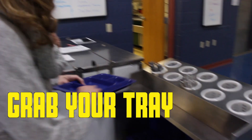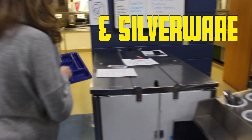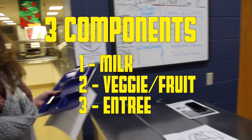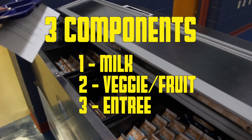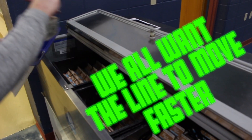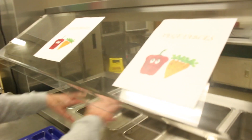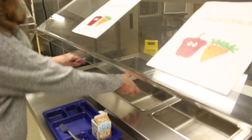You're going to grab your tray, your silverware, and your milk. Please be sure to grab the milk if it's counted as a component — that will also make the line move faster. Then here's where all your vegetables are going to be placed, so you're going to take whatever vegetables that you want.